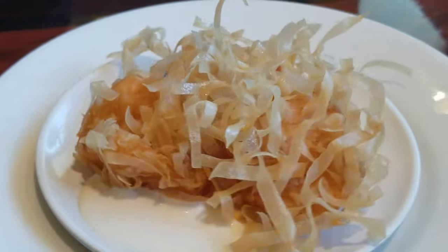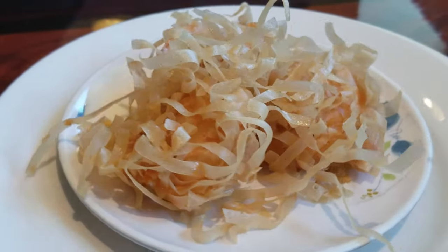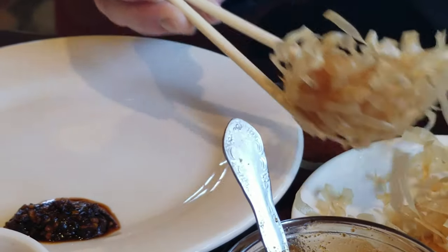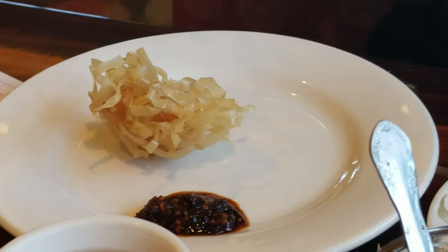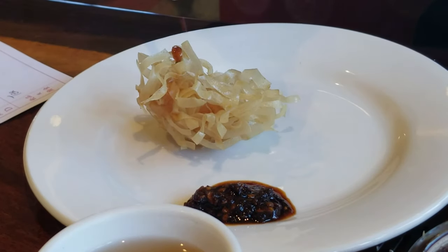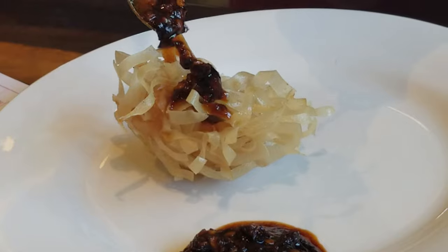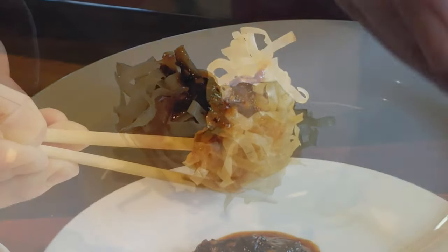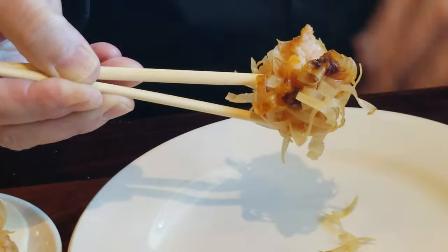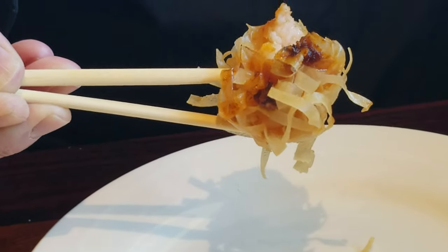Shrimp ball — these are always one of my favorite dim sum items. I did notice, however, that they've shrunk noticeably in size since the last time I dined here. But the flavor was the same. The ground shrimp formed into a ball and then fried with crispy shredded wontons — it was so good. Well, how could that not be good? It's served with a mayo sauce that really makes it even richer and yummier. You surely don't want to miss this dish if they wheel it past your table. Grab one and gobble it up — you won't be sorry.